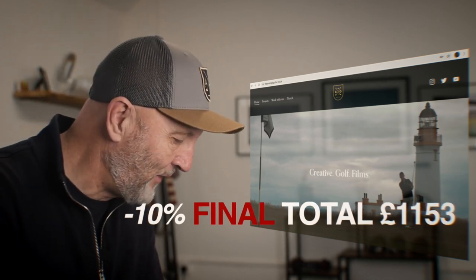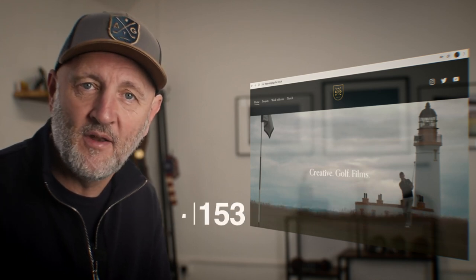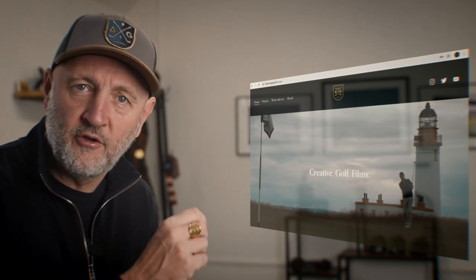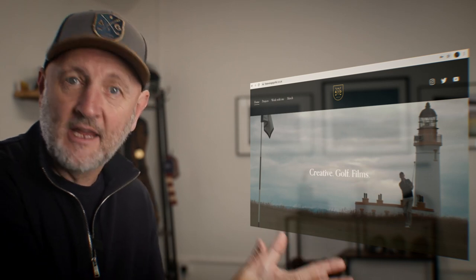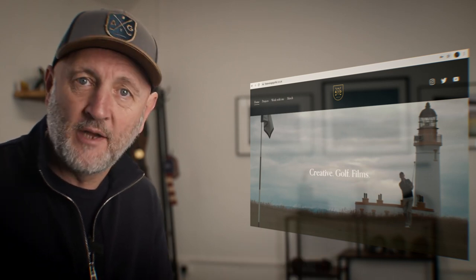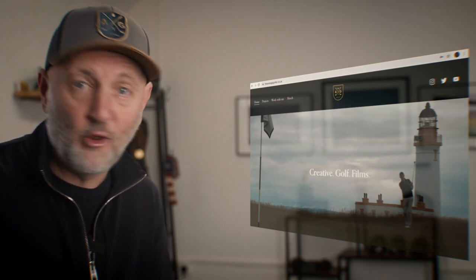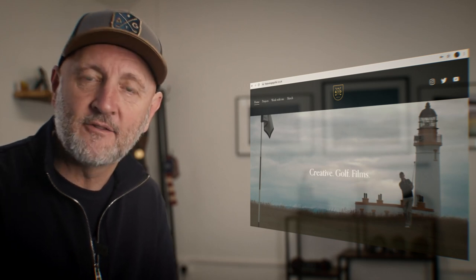That sum total then becomes £1,153 — a 40% saving from buying it brand new. The other thing to mention is that when we sourced the product from Callaway pre-owned, we went for good condition. You can actually go to lower prices if you're prepared to make a few sacrifices in the condition. There are options to go even cheaper on that Maverick range.